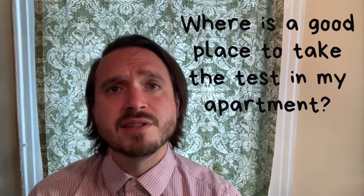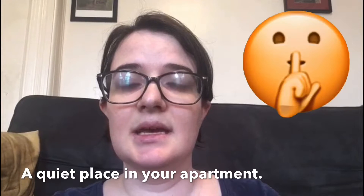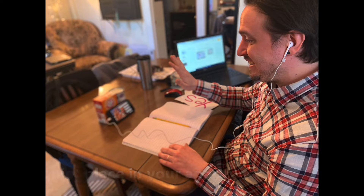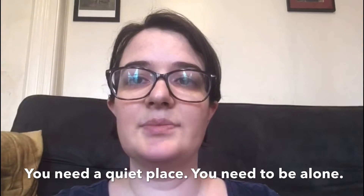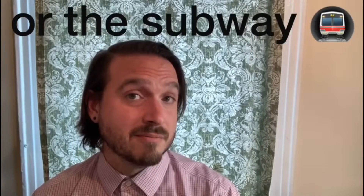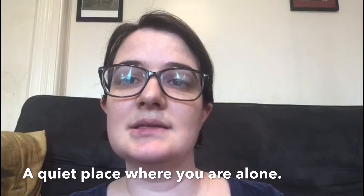All you need is a good internet connection and the Zoom application. Where is a good place to take the test? The best place is somewhere quiet where you can be alone with no other people around. You will need to hear me and I will need to hear you, so somewhere quiet is the best place to take the test.